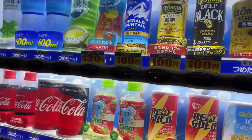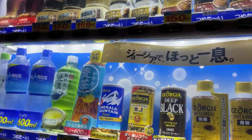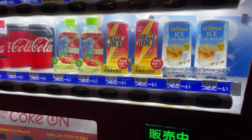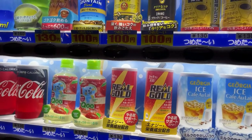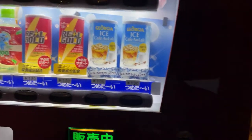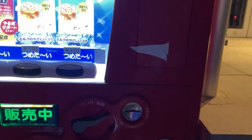Insert your 1,000 yen note here. The lights will light up — select your drink. Don't forget to get your change. If the machine owes you change, go down to the coin return area. There is a lever you need to pull down to get your change.